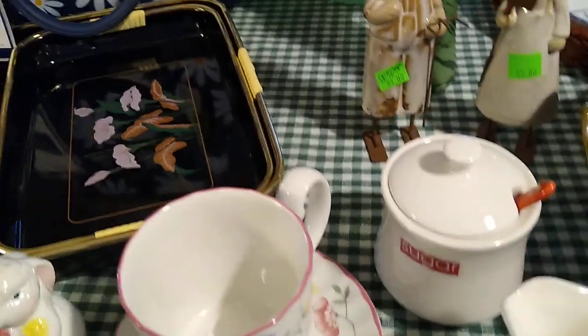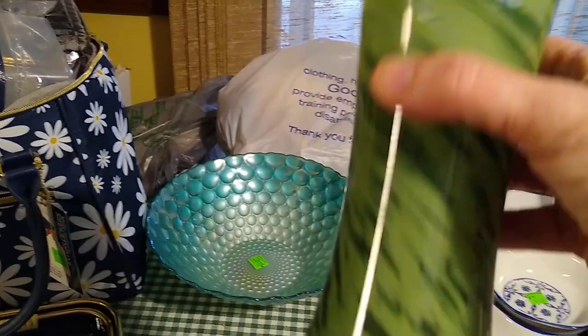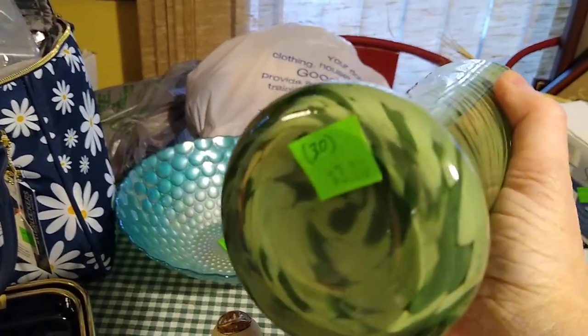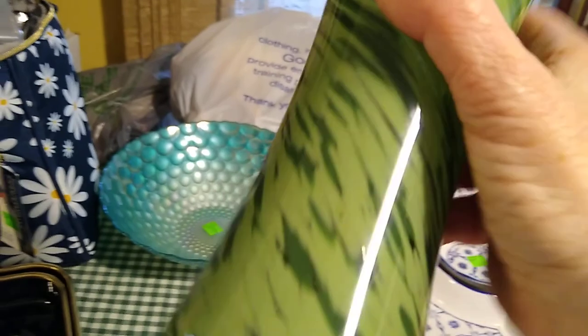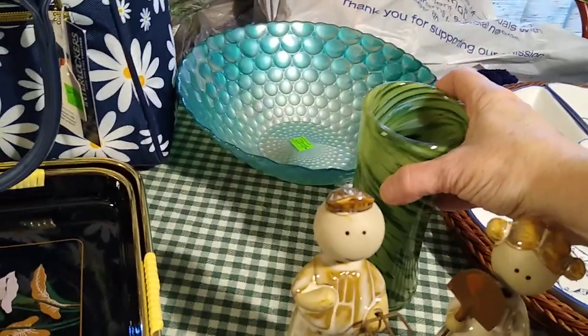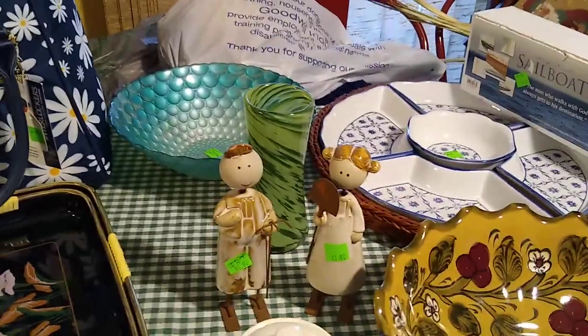Then this art glass bud vase with the swirls — I paid $3 for it, and it would probably sell for about $30. The base there is a little bit cloudy, but it's very pretty. My mom and my sister's favorite color is green, so it might be a gift to them.